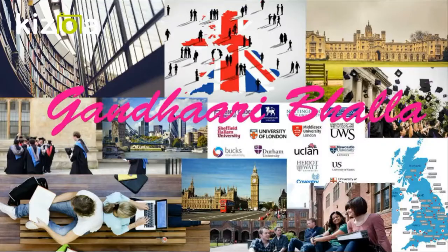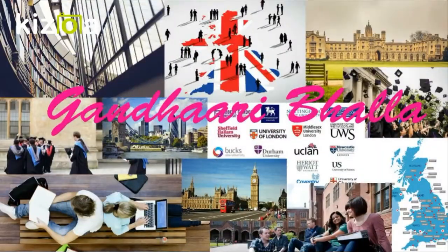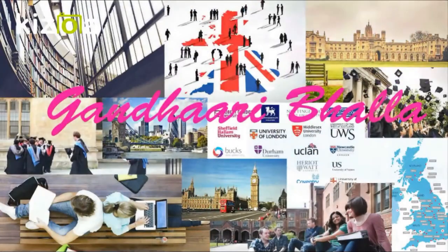If you're a student who's going to be traveling to the UK shortly for an undergraduate or postgraduate program and you have lots of how-to questions, then you found the right video. I'm Gandhari Bhalla and with over 25 years of experience in helping young Indian students make career choices at UK universities, I will be holding your hand every inch of the journey.